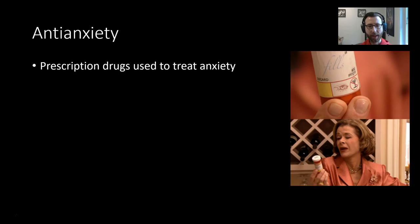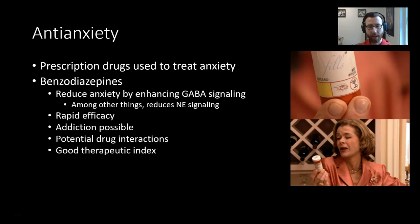Let's talk about anti-anxiety medication — prescription drugs used to treat anxiety. The first class is benzodiazepines, or benzo class drugs. These reduce anxiety by enhancing GABA signaling. GABA is the principal inhibitory neurotransmitter in our central nervous system, so GABA signaling dampens down or reduces neuron activity. The book says benzos increase GABA signaling, but more accurately they enhance GABA signaling — making GABA more effective when it does take place — rather than increasing GABA levels per se.